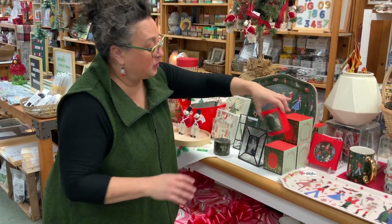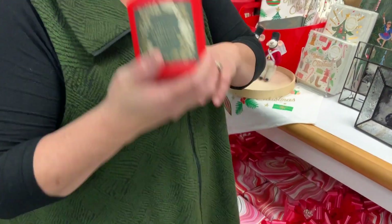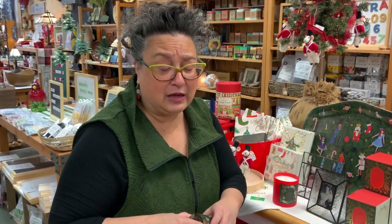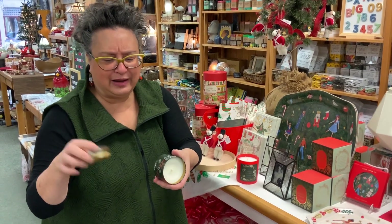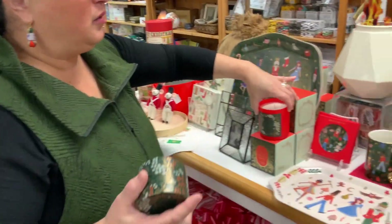We wanted to show they have a limited edition holiday candle - this wonderful large, fabulous one. It smells so good. This is a 9.5 ounce, but they also do the travel candle, a nice smaller size. Beautiful hand-painted little designs. You get a great little leftover tin afterwards.